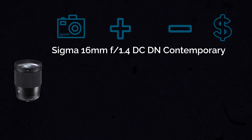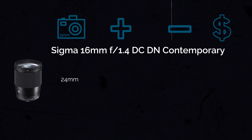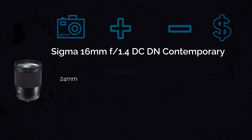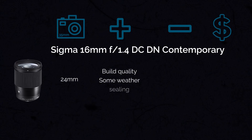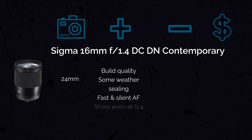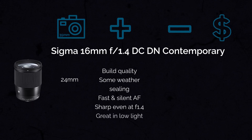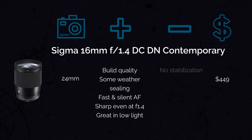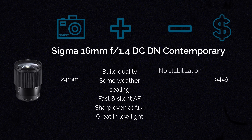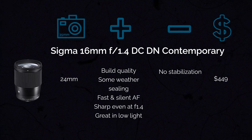The next one on the list is a really popular lens: the Sigma 16mm f1.4, which gives you a full-frame field of view of 24mm. This lens has great build quality with some weather sealing. It's very good for video because it has fast and silent autofocus. Even wide open at f1.4, it is actually quite sharp, making it great in low light as well. The only con is that there is no image stabilization, and it's a little more expensive, coming in at $449.